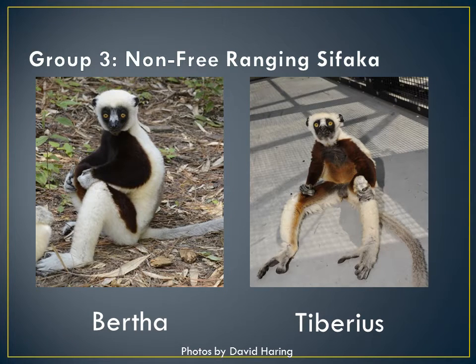Group 3 is my non-free-ranging sifaka, Bertha and Tiberius. They are located in the E-Wing of Miaro. Bertha is 4 years old and Tiberius is 27 years old.